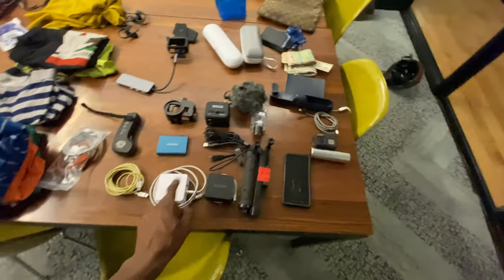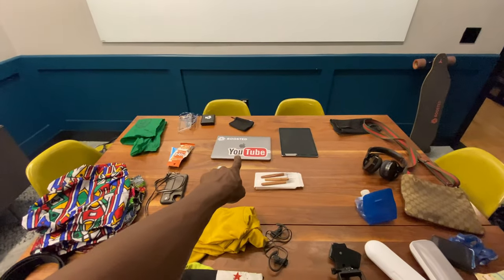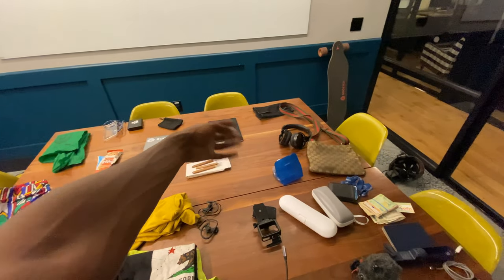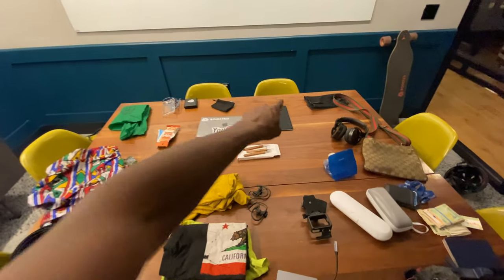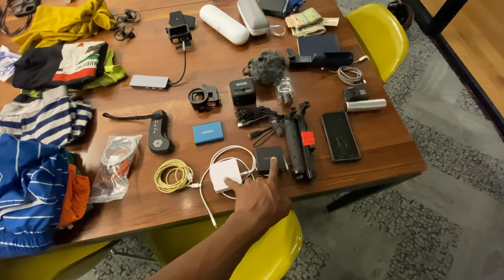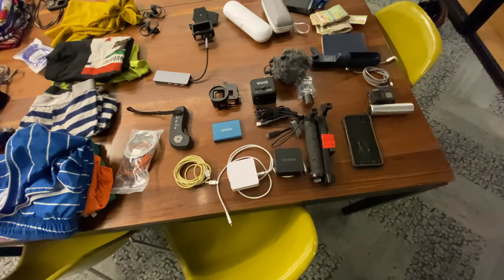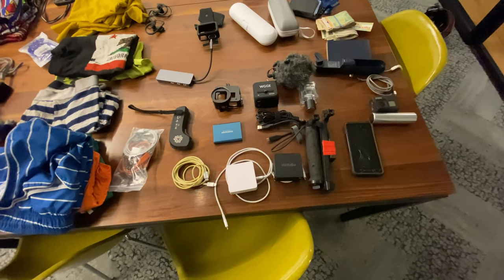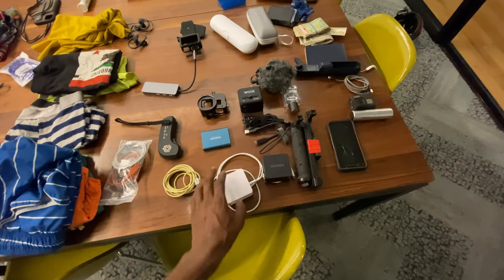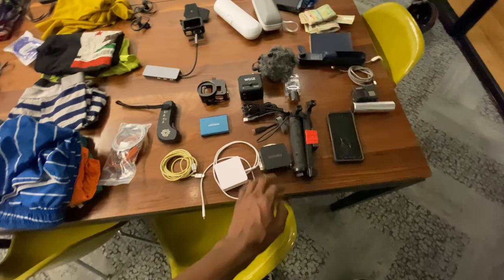I have two 48-watt chargers here. These chargers can power a MacBook and an iPhone 11 at the same time, or an iPhone 11 and an iPad Pro, or the MacBook and iPad Pro simultaneously. I always travel with two just in case I lose one or one stops working. They're really nice to have — you can get them on Amazon for about 20 bucks, and they can get your iPhone to more than 50% charge in just 30 minutes.